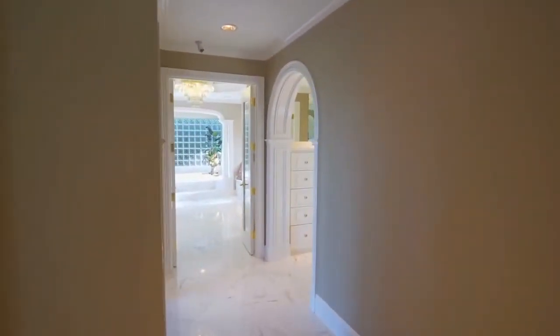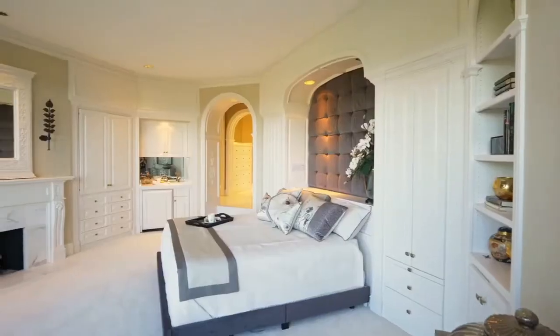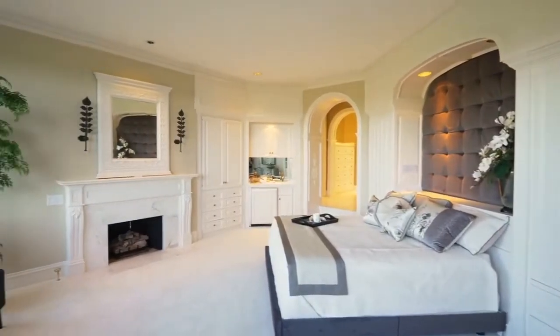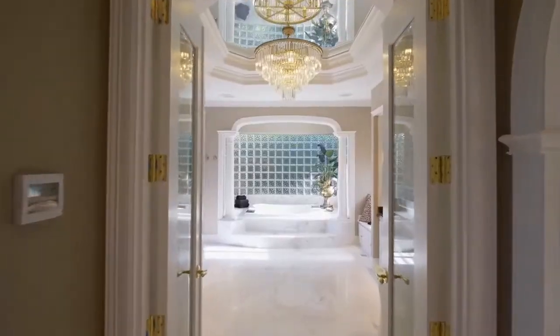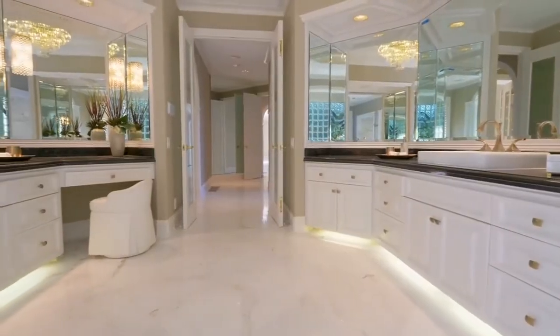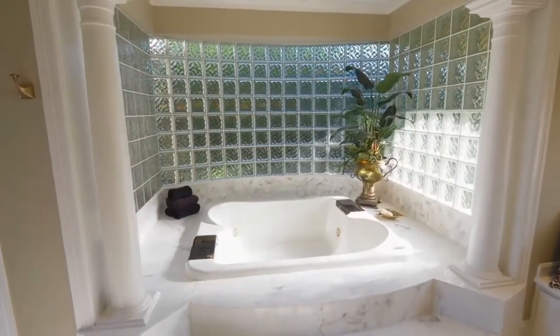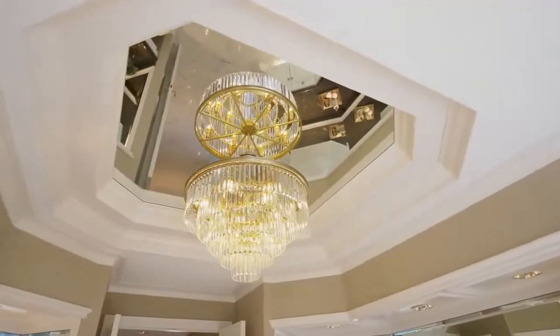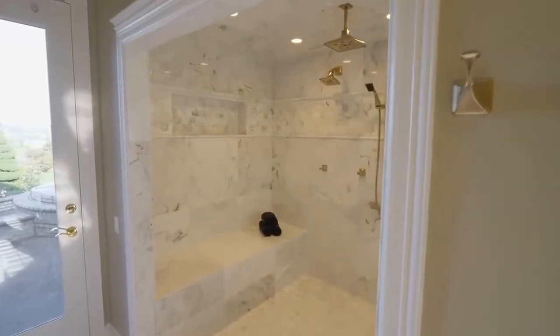Escape to the private main level master suite, complete with a wet bar and beautiful built-ins. Unwind in the sumptuous master bath, with separate vanities, a double bath, and an oversized shower with multiple shower heads.